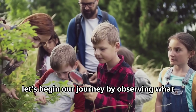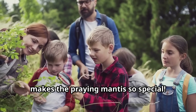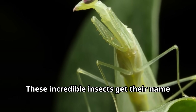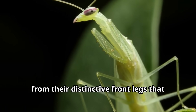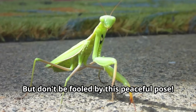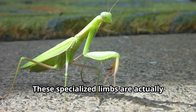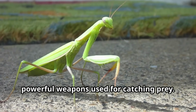Let's begin our journey by observing what makes the praying mantis so special. These incredible insects get their name from their distinctive front legs that fold together, looking just like hands joined in prayer. But don't be fooled by this peaceful pose — these specialized limbs are actually powerful weapons used for catching prey.